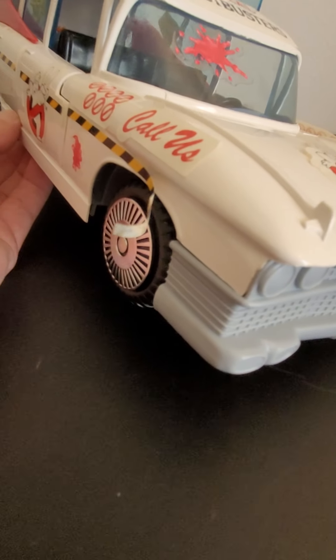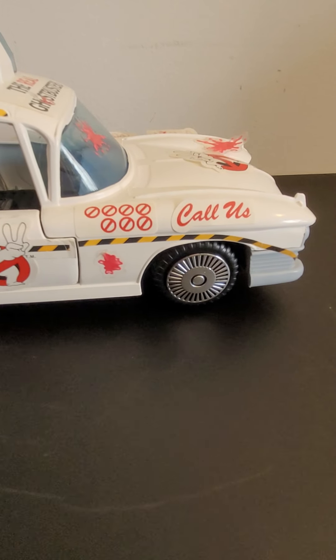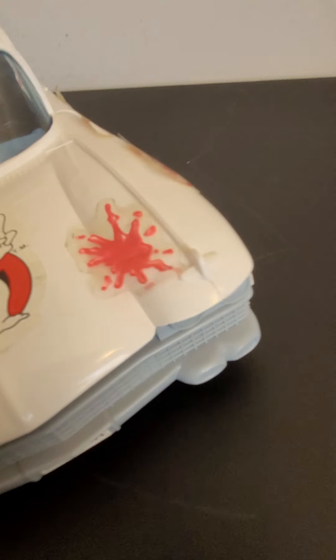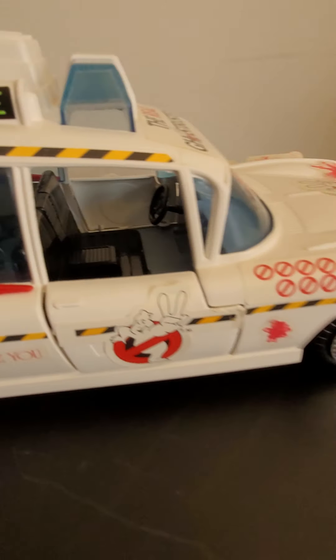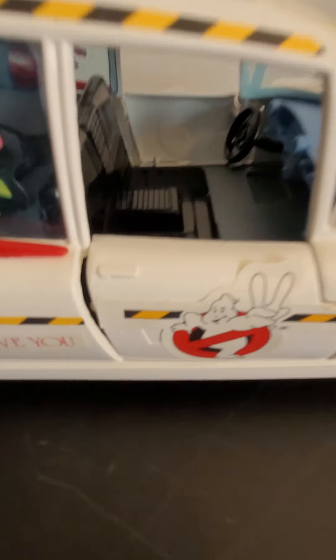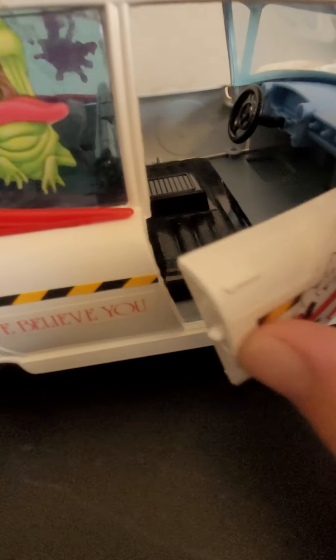I think all the stickers are in their original spots. This is probably the worst one — it's flapping up really good. I don't know how a collector or someone restoring this would handle that; maybe they'd re-glue it. This one might have been re-glued because there was some gunk that I did clean up. They will not stay down, but they are all there. That Slimer sticker is a cool one. The call-number stickers are in pretty good shape. This door may be bowed or warped a little bit somewhere — it just doesn't seem to fit super snug, but it does stay intact and opens pretty well.